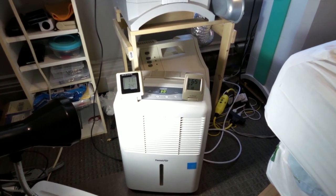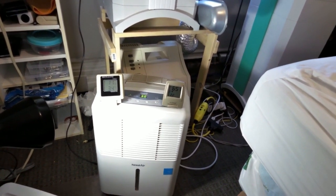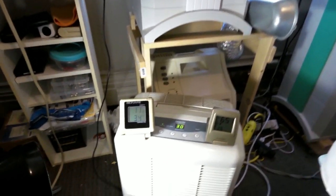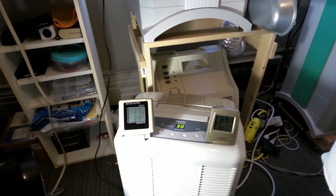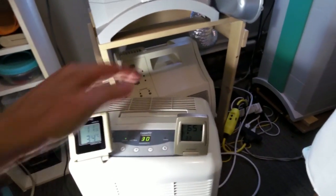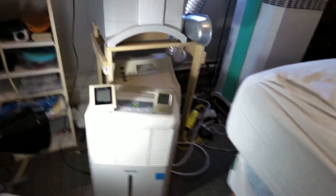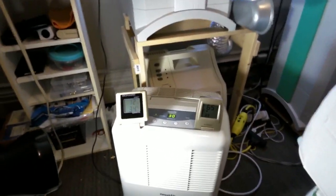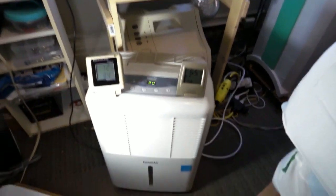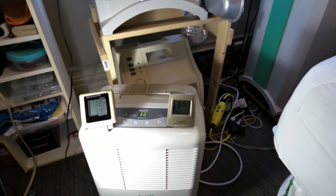They say that a dehumidifier can actually make you feel cooler — I think that's false, and I'm proving that here because it definitely feels hotter. Despite the humidity going down, the temperature went up from this thing, because this dehumidifier makes quite a bit of heat. That is the trade-off to it removing moisture. The heat that these dehumidifiers make actually negates the cooling effect they would have by reducing the humidity.